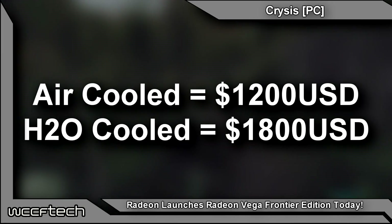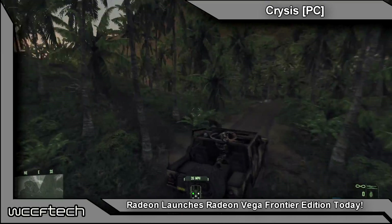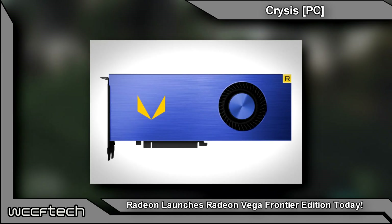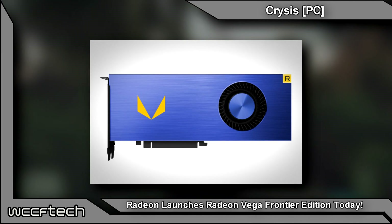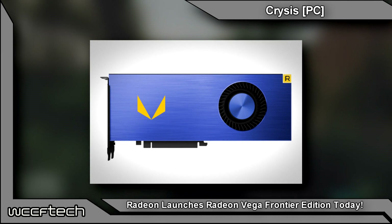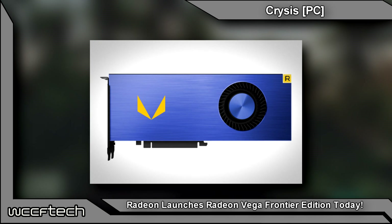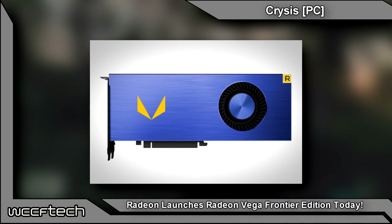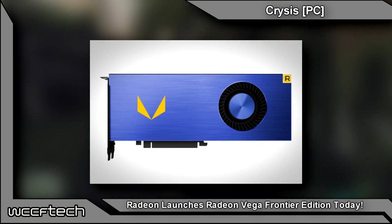The Radeon Vega Frontier Edition is officially planned for launch on the 27th of June, which is today. In terms of specifications, the card comes with 4096 stream processors clocked beyond 1550MHz to deliver 13 teraflops of FP32 and 25 teraflops of FP16 compute performance.